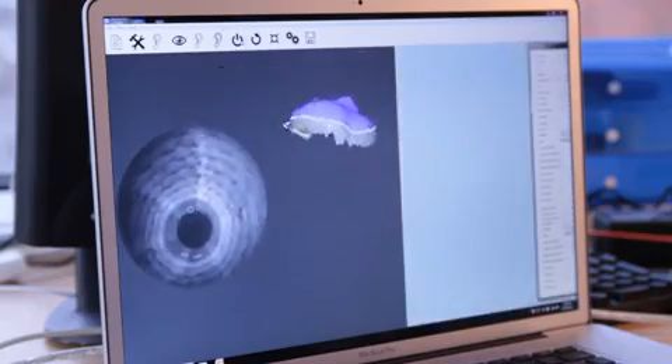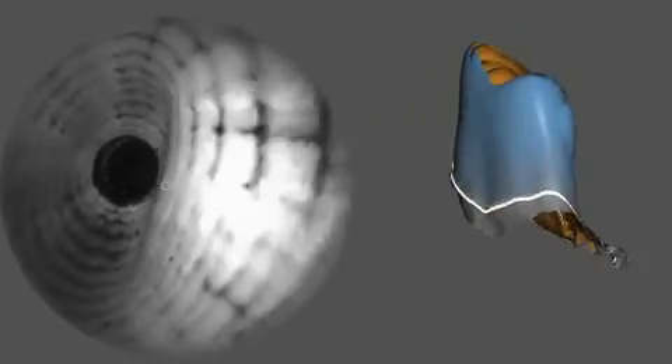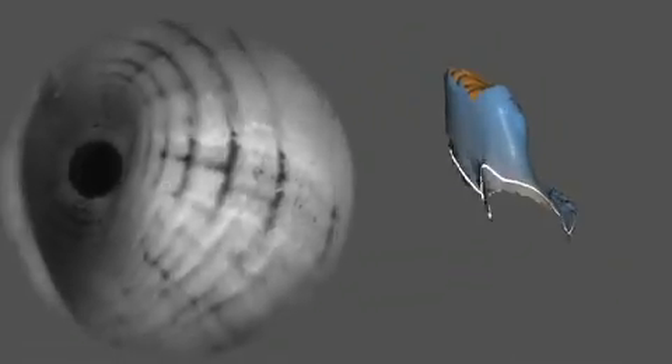From a user standpoint, the device and the scanner really acts like a digital paintbrush. Wherever you aim, you see the 3D data appear in real time, and it all stitches together and grows into a complete geometry of the ear canal.